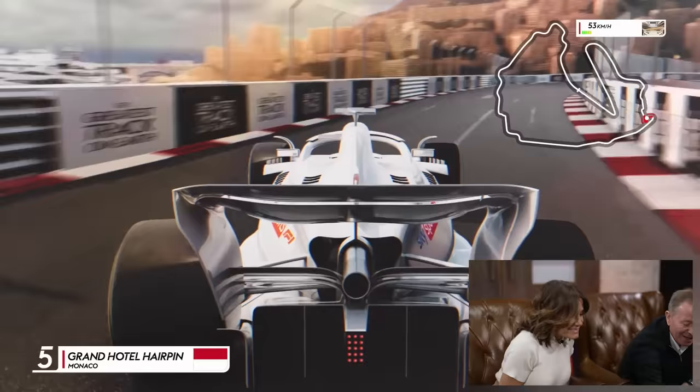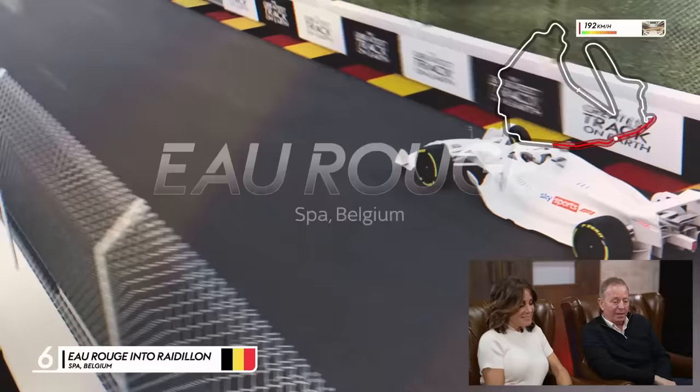So we've done a high-speed first corner in Austin, straight into high-speed Italian corners, then we went into a street environment and we're still in a street environment. Eau Rouge into Raidillon. Every time I've been going there for 40 years, it's always steeper and tighter than I remembered from the year before. It's incredible up there.